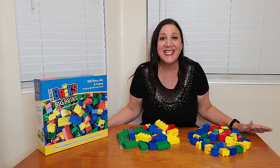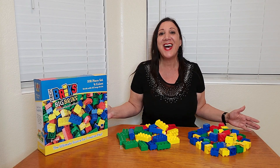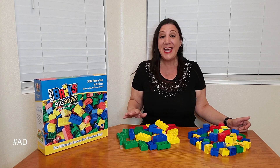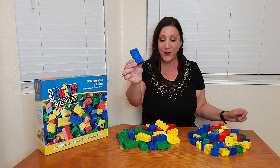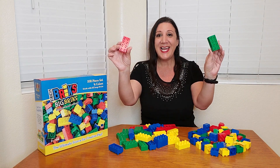I received this 108-piece set of building blocks from Strictly Bricks, and look how cool they are. This is for ages three years old and up, and it comes in four different colors: blue, yellow, red, and green.